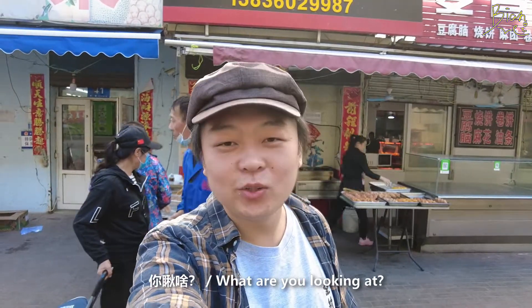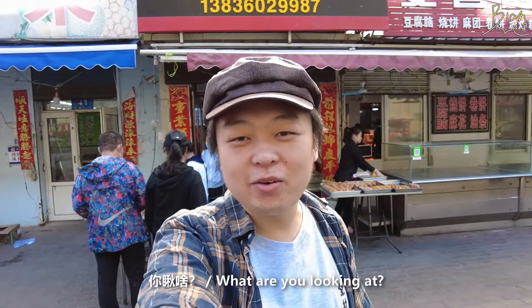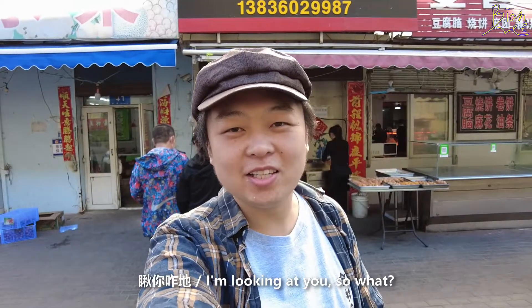You know, in Dongbei we have a joke. If one guy asks you '你愁啥' and another guy replies '愁你咋地,' these two people will fight each other. But that's a joke, and it kind of explains the local vibe.